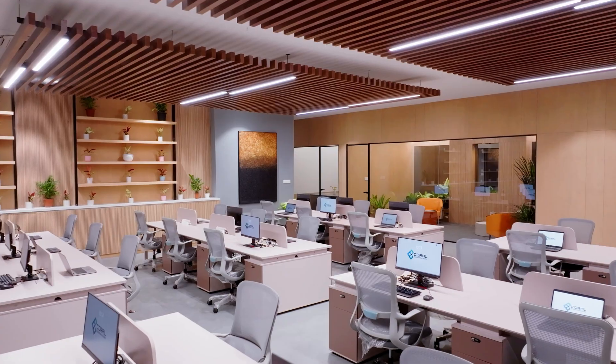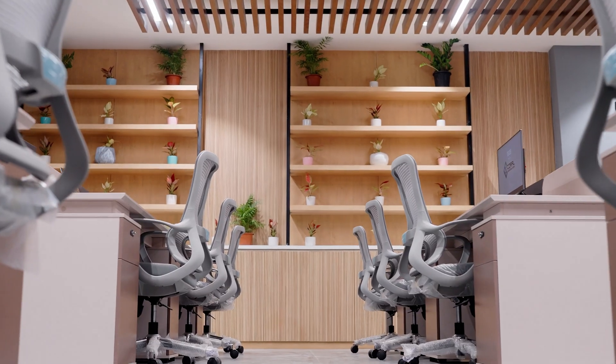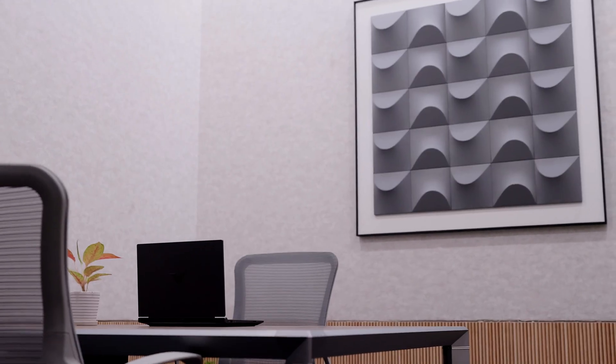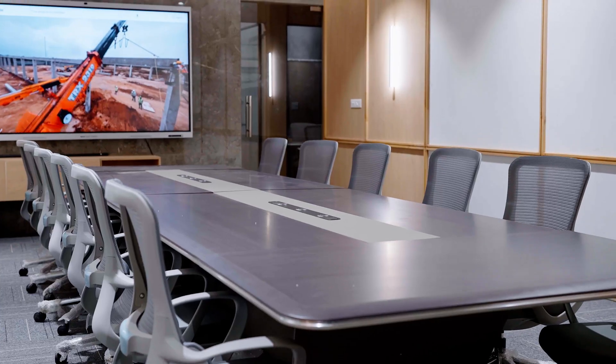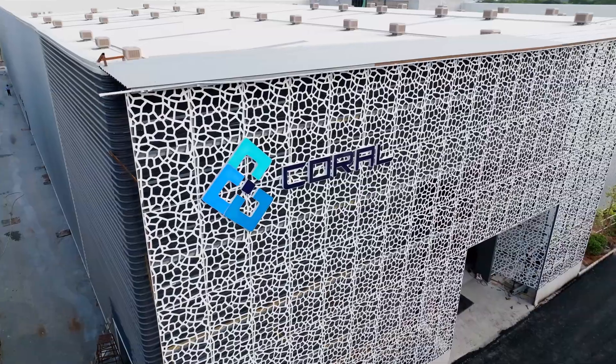Every square foot is built with purpose, to deliver unmatched quality at speed, with zero compromise. This is Coral's commitment to the future of engineering — smarter, cleaner, faster. Coral Engineering Works: Engineering that powers the future.